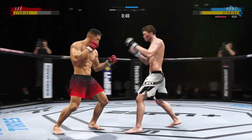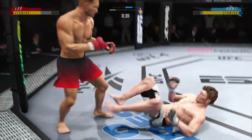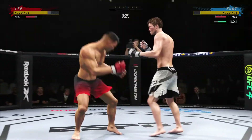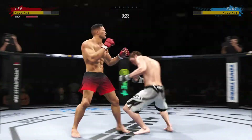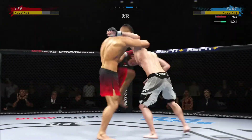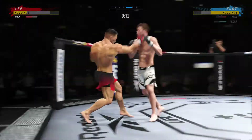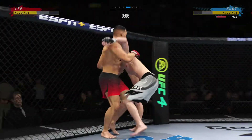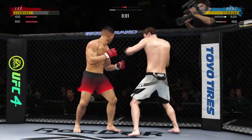He engages in a single collar tie, stuffs the takedown — no problem. Back up again, you can't hold a good man down. He comes forward with a flying knee that just misses. Final seconds of round one — he stunned him with that knee to the head. What a round!